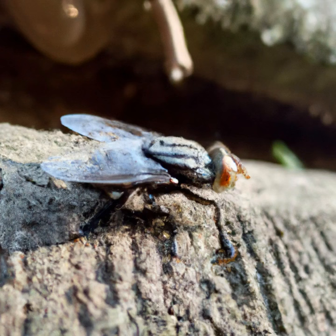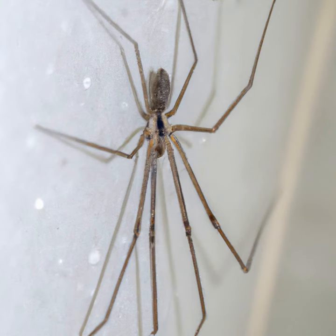Flies also have claws on the end of their feet, which they use to grip onto rough surfaces such as tree bark or rough walls. The claws are not as effective on smooth surfaces, so the setae and spatulae are more important for walking on ceilings.